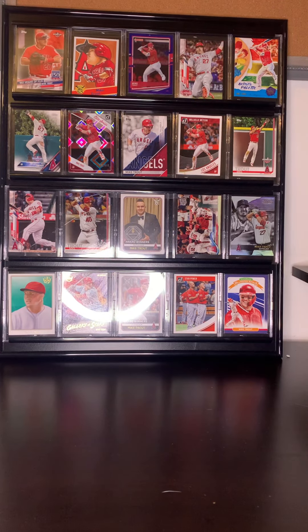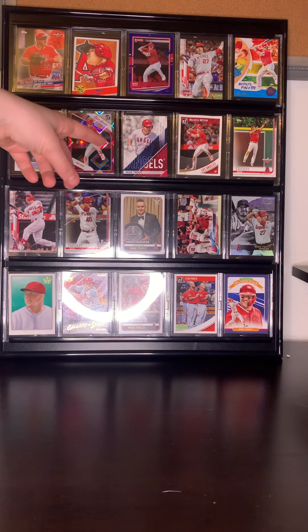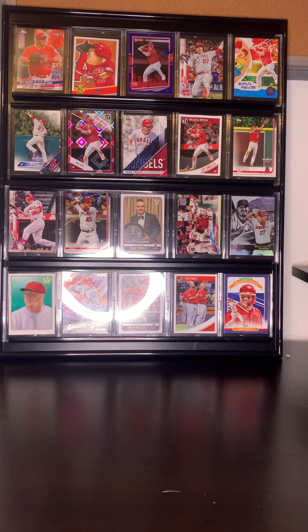And then we have a Most Valuable Player Mike Trout card — that's just a pretty cool card in general. I just really like it for some reason.